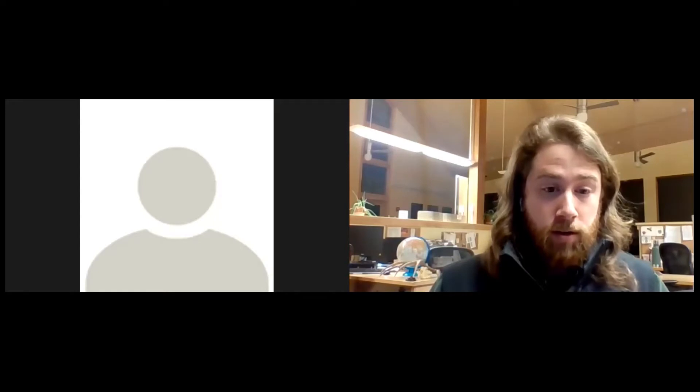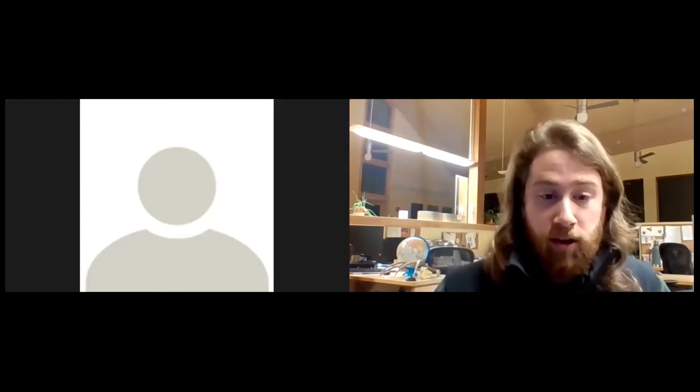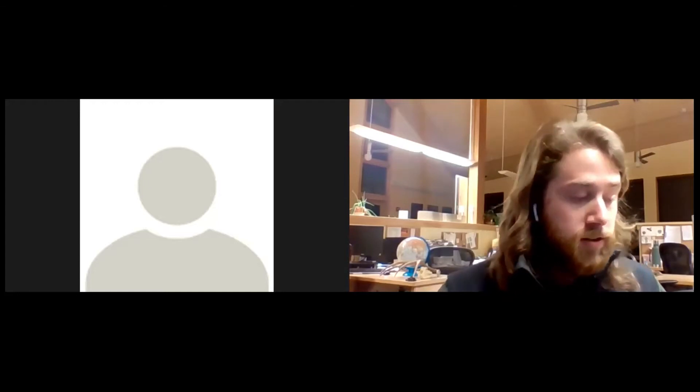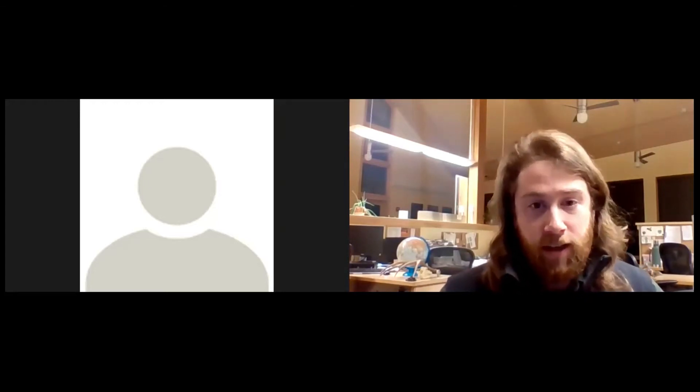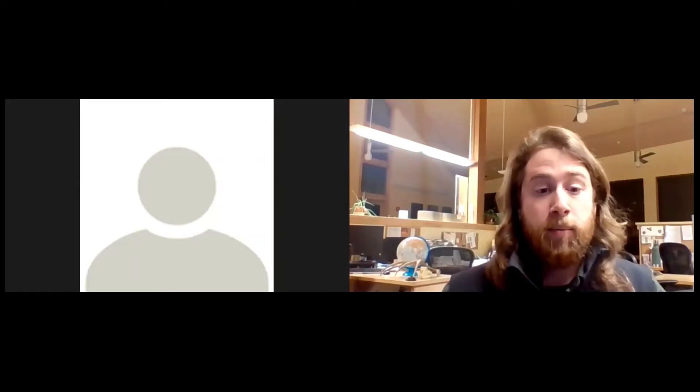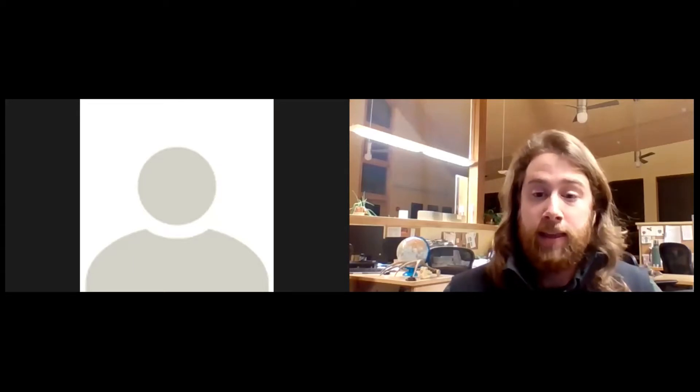The Q&A and chat functions of Zoom is how we will reach out to Hannah, our presenter, this evening. Hannah will join us live after the presentation to discuss any questions and additional information, so feel free to ask throughout the presentation, or you can share them until that question and answer period at the end.